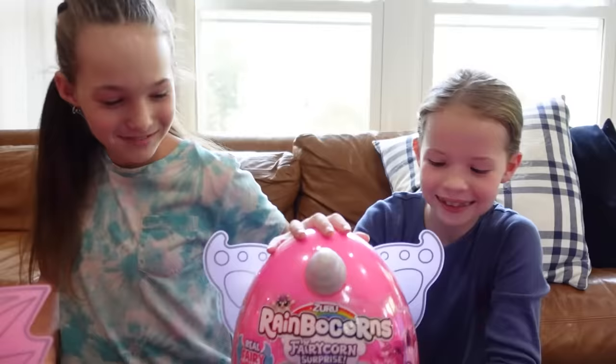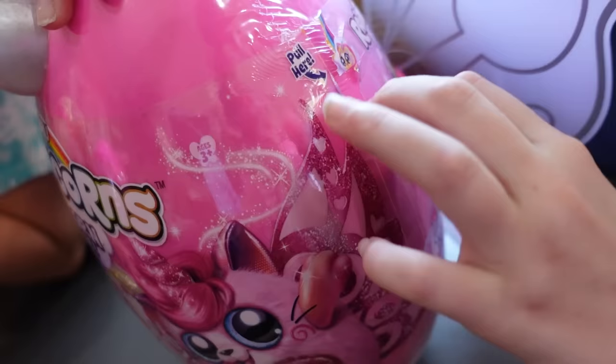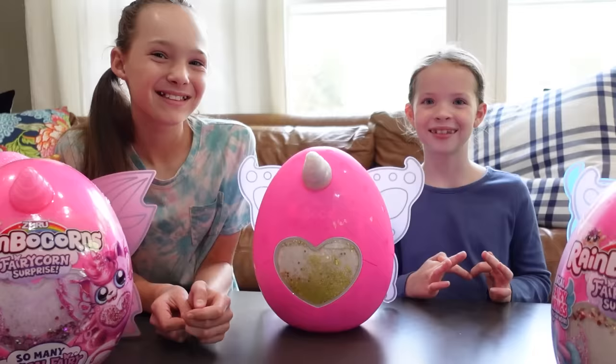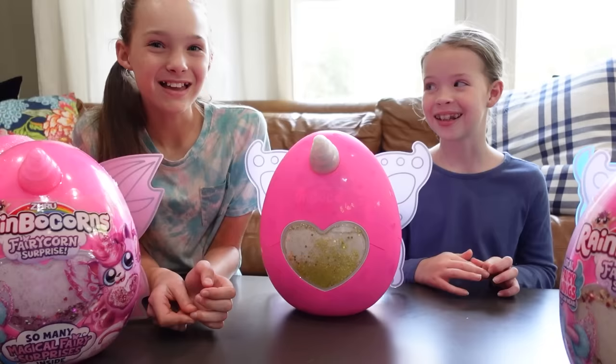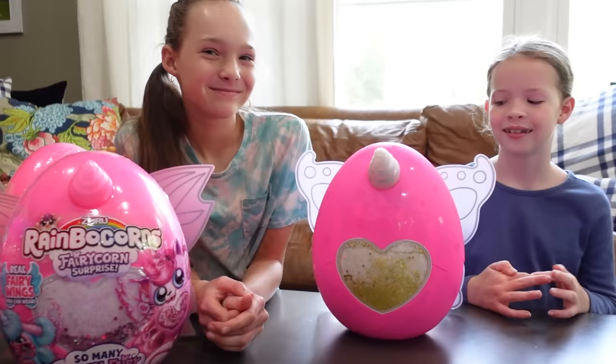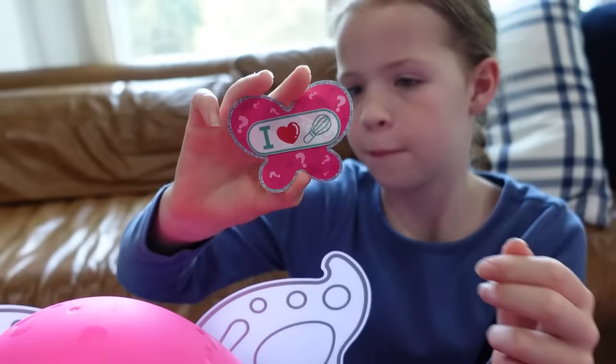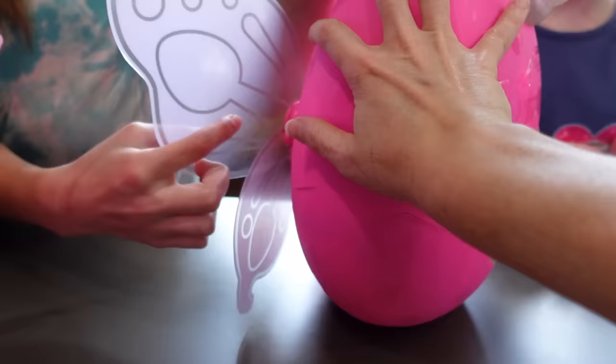Are you girls ready to dive in and see who's inside? Yes! Now before they hatch, I need to tell everyone there are seven new Rainbocorns to collect, and one of them is Honey, the super rare Golden Hippocorn. Maya thinks we have Honey; Addy's not so sure. There's a hatching hint — it says 'I love baking.' That must be why there are spoons on her wings!